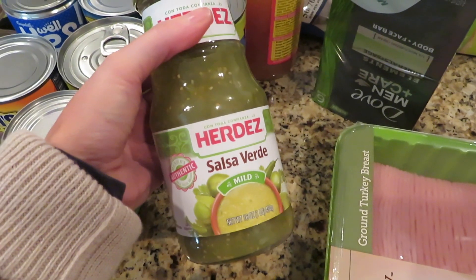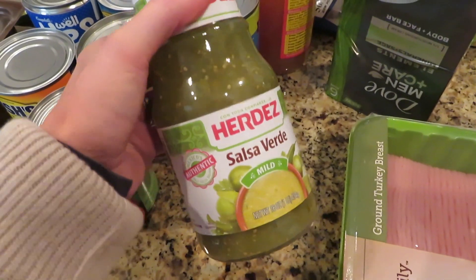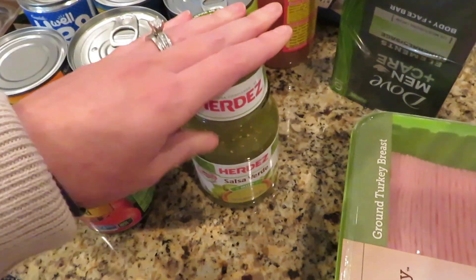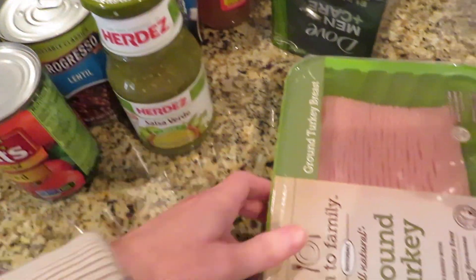This is the one I'm going to try to write out a recipe for. There's not a lot to it, but I get so many questions about it. We're actually going to have this before this video goes live, so I'll make sure I write up a recipe. It's in the crock pot — it's really easy, so if you're looking for just an easy recipe that everybody loves, this one's a good one.